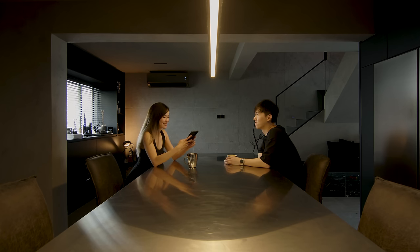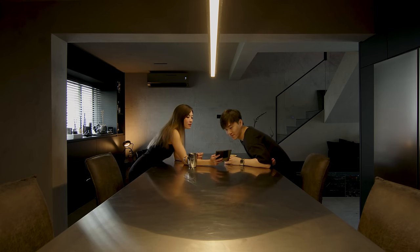Because we are restaurant owners, we know how easy it is to clean a stainless steel countertop, so that is the material we used for our island.